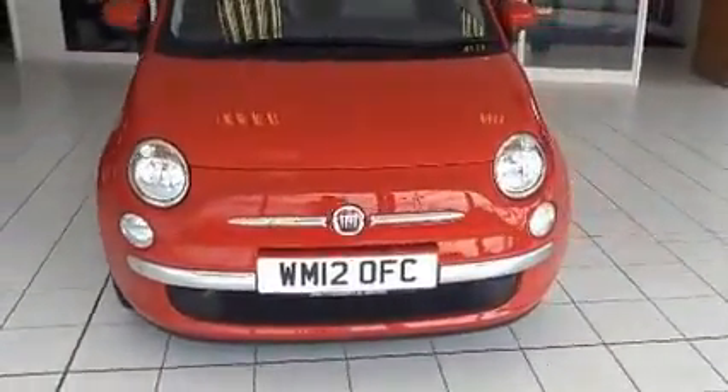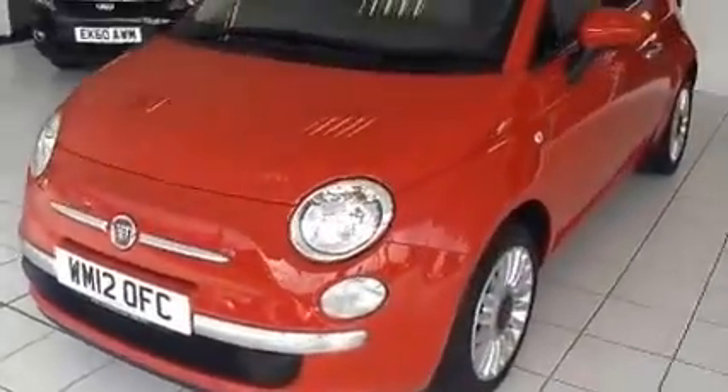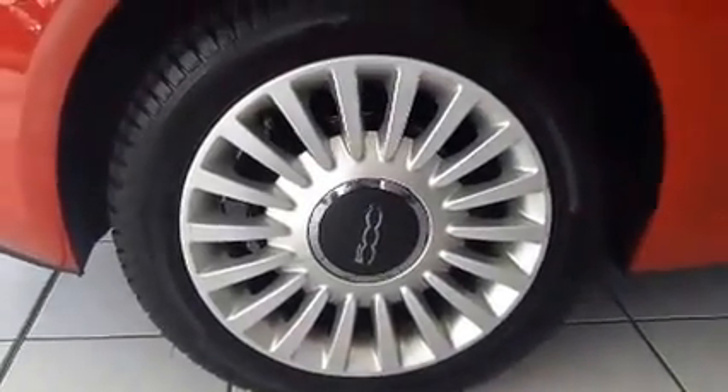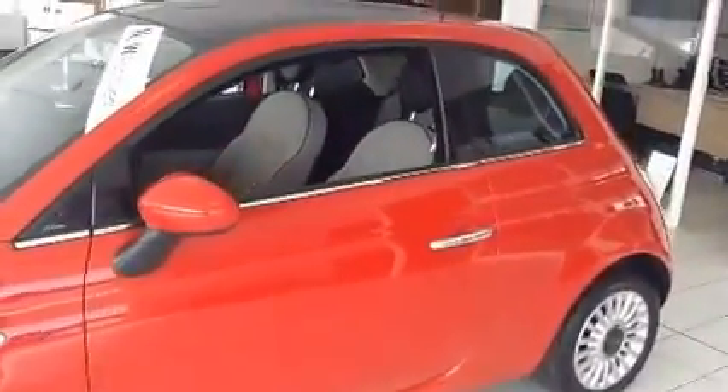This vehicle was registered in July 2012 and as you can see it is on the 12 plate. The vehicle is fitted with 16 inch Fiat alloy wheels in great condition. Down the side of the vehicle, body coloured door mirrors and chrome door handles with optional sunroof.